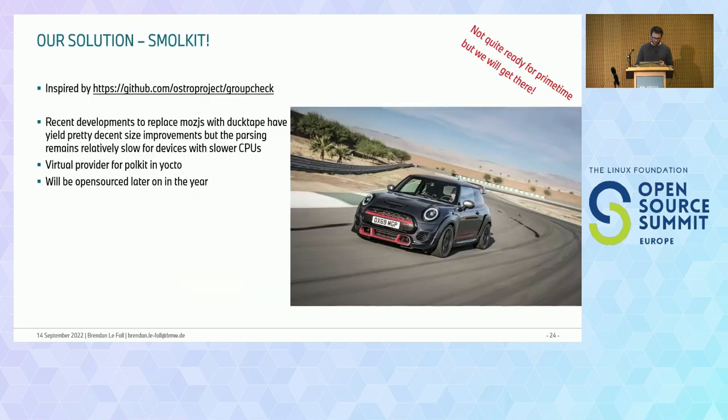We couldn't find a good solution and ended up making our own. It's not quite ready but we'll be open-sourcing it later. We wrote a small Polkit replacement daemon called 'smokeit,' pretty much inspired by the old polkit group-check project. It's essentially a one-to-one replacement of Polkit with a lot fewer features and a lot less configuration. Our plan is to provide this as a virtual provider for Polkit in Yocto, so it's a complete drop-in replacement. In our experience, if you want to do anything with systemd, this nets you nearly one second before you can use D-Bus.